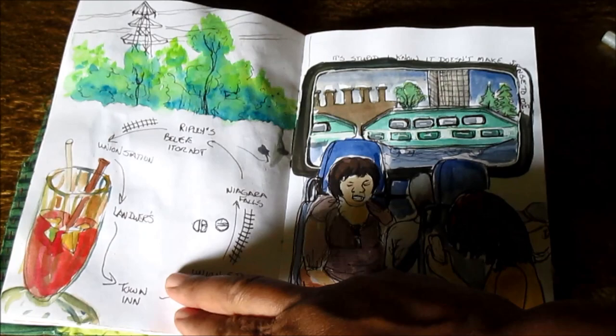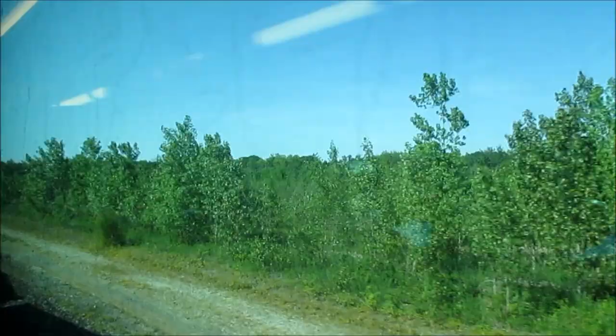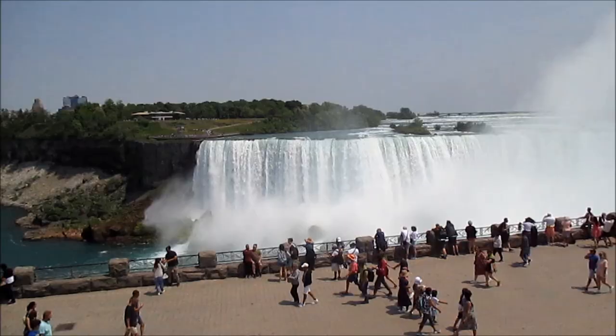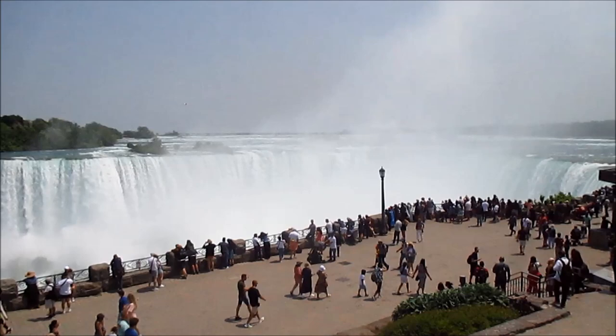Another thing we did while we were there is take the GO train to Niagara Falls. I had not anticipated how difficult it would be to sketch on a train. Niagara Falls are indeed quite spectacular — they're every bit as good as you imagine. And man, do you get wet; even standing far away from the falls, you get wet from the spray.